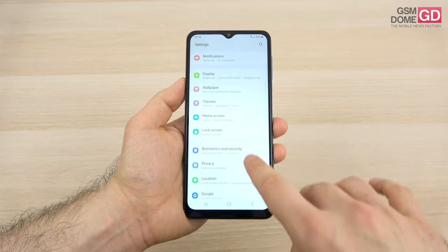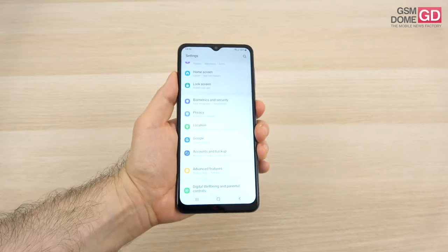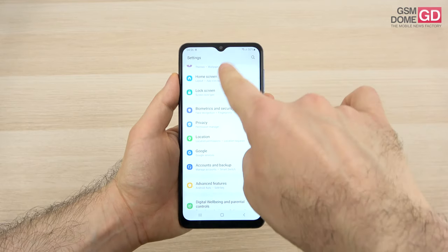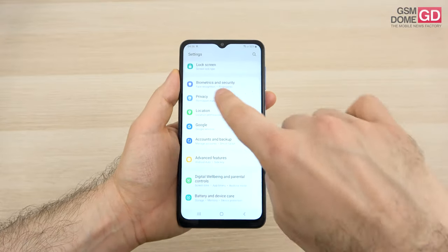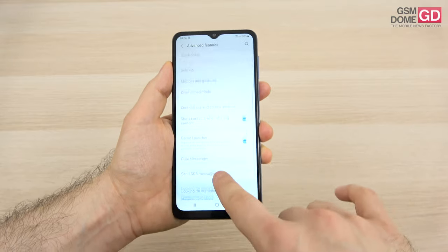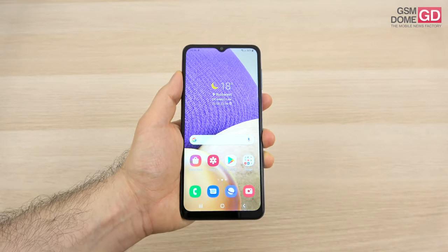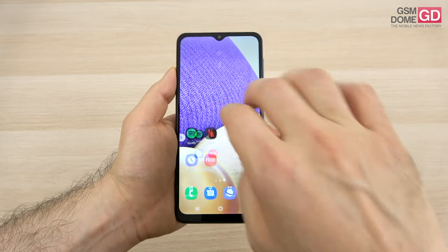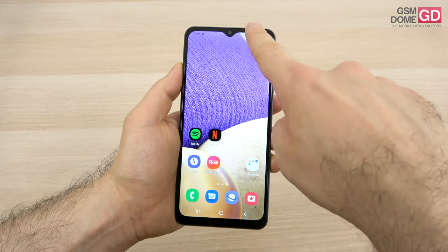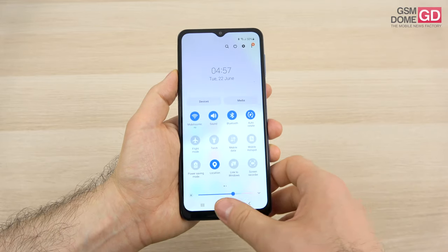In the settings you can find connectivity options, display options, wallpaper, themes, layout, and biometrics and security. The fingerprint scanner is embedded in the power button — it's reasonably fast, but only if you combine it with face unlock. Notifications can be made discreet. There's a privacy area with permission manager and digital wellbeing. Extra options include Android Auto, side key, one-handed mode, and swipe gestures to replace buttons. There's a game launcher and dual messenger. Android 11 brings notification history and splits chat notifications from regular ones, plus chat head bubbles separate from the rest.